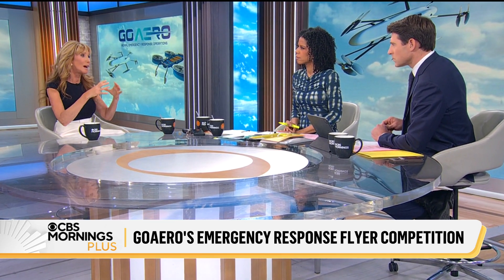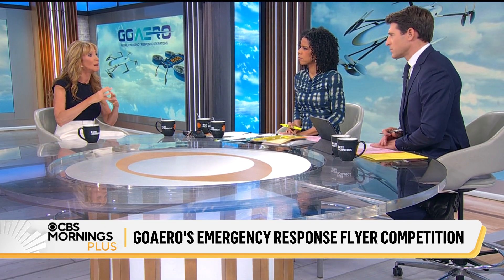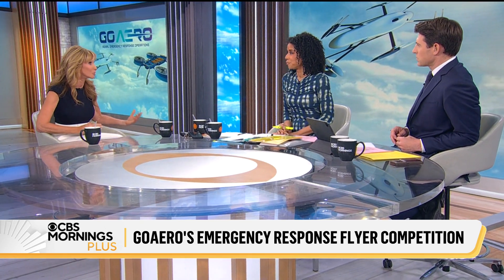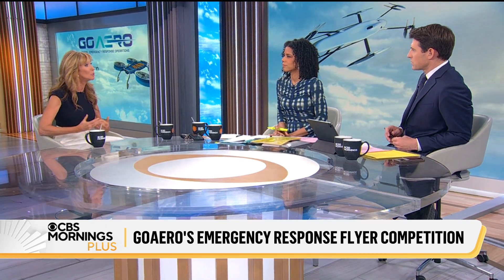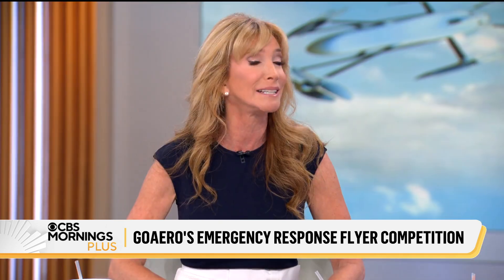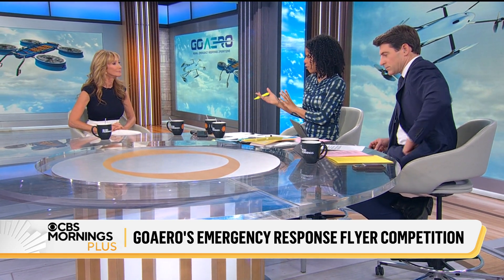It is an emergency response flyer capable of bringing a first responder to someone in need, rescuing someone who needs help, or bringing needed goods, supplies, and services to people who need them — whether it's a wildfire in New Jersey, North Carolina, or Los Angeles, flooding in Asheville or Spain, or everyday medical emergencies where there's a car accident, traffic stops, and an ambulance can't get to that person. The need is growing with wildfires and natural disasters happening in places where they don't typically happen, and they seem to be larger.